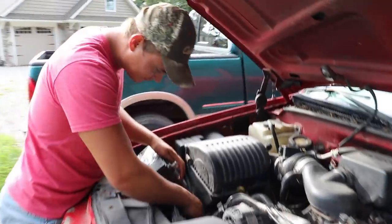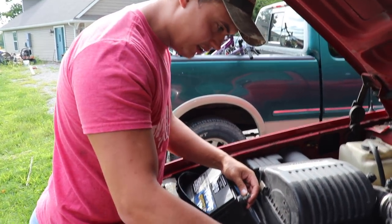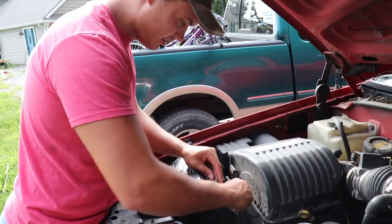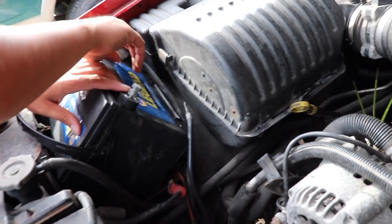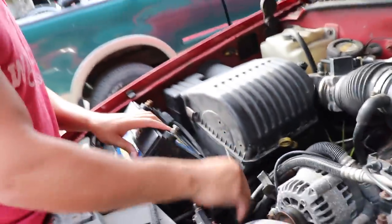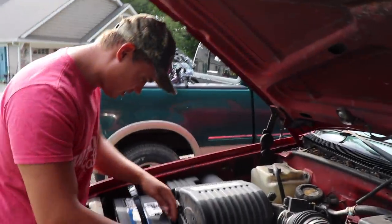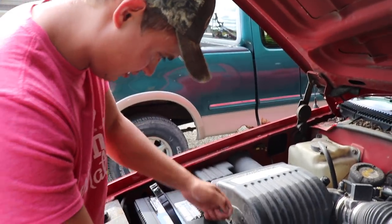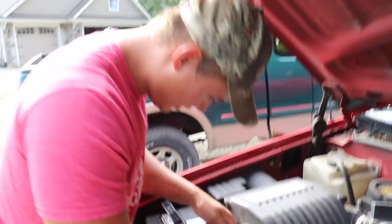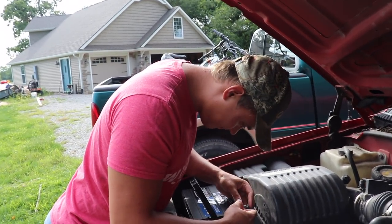Why do the Silverado batteries, at least on these years, have them down on the backside? It doesn't seem just a little bit... yeah, just a little bit. And by the way, he's trying to sell this off this truck.